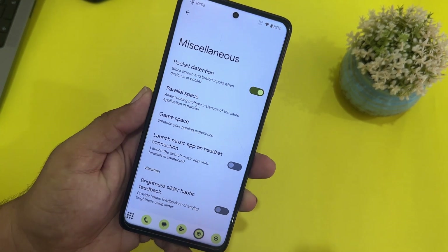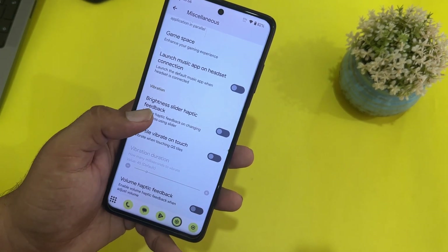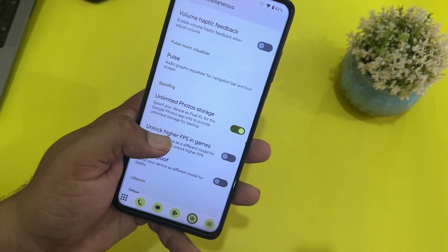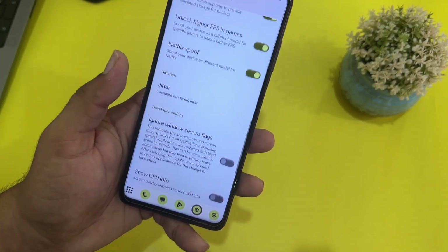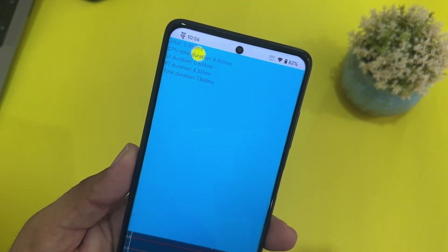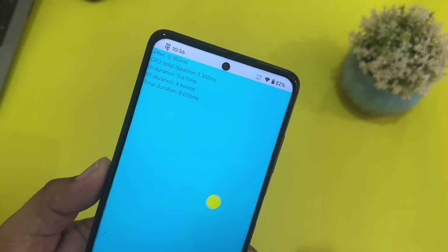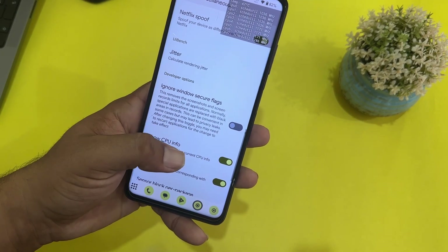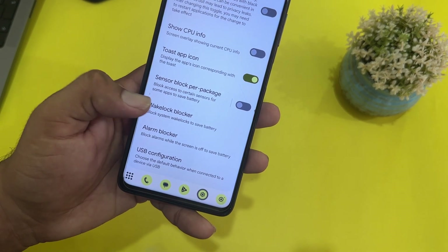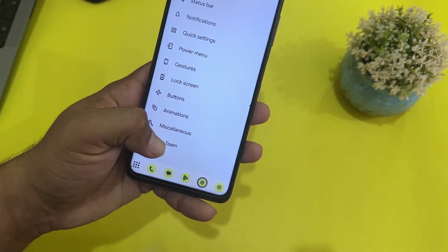In misc settings we have pocket detection, parallel space, game space, launch app on headset connection, brightness slider haptic feedback, unlimited photo storage, unlock higher FPS in games, Netflix spoof, jitter effect, CPU info toast, app icon sensor block per package, weather, wake lock blocker, and alarm and USB configurations.